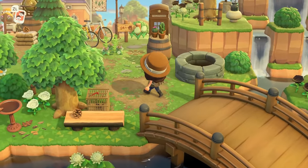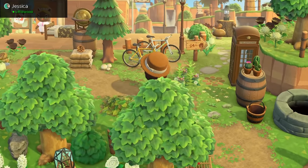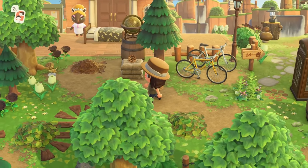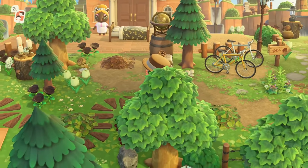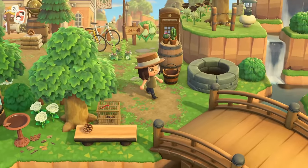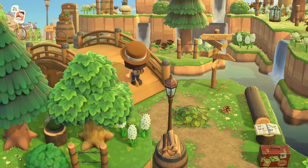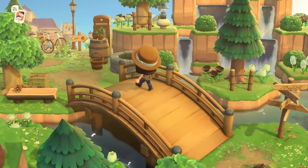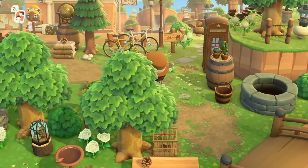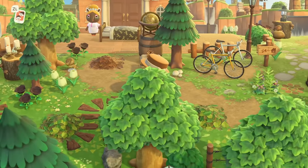There's a little wishing well — I love the bikes right outside of Resident Services. She did an incredible job masking her Resident Services from this entrance. They're not super far apart, but the way this terraforming hid it is really brilliant.